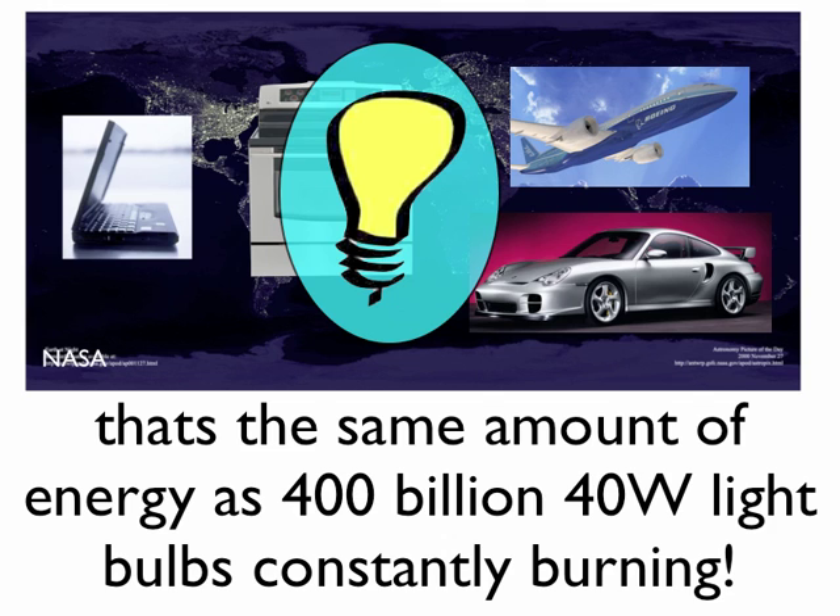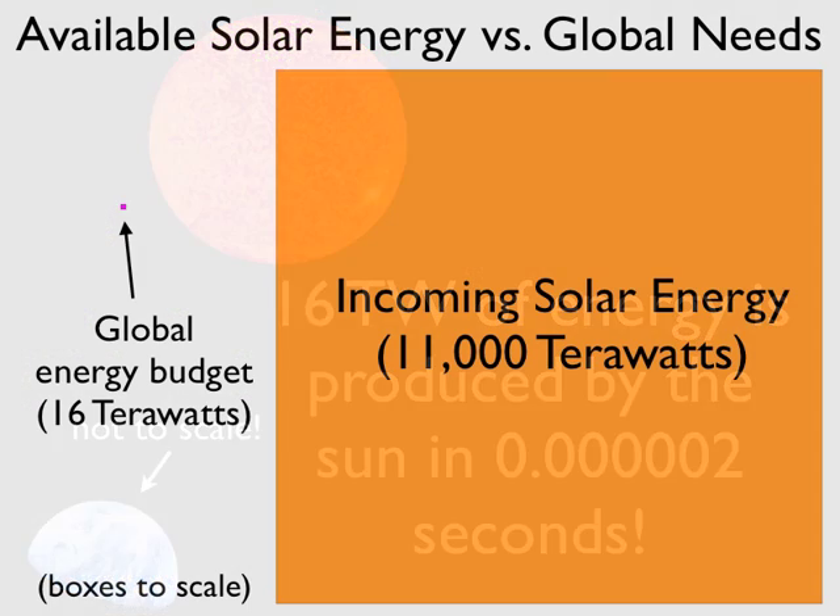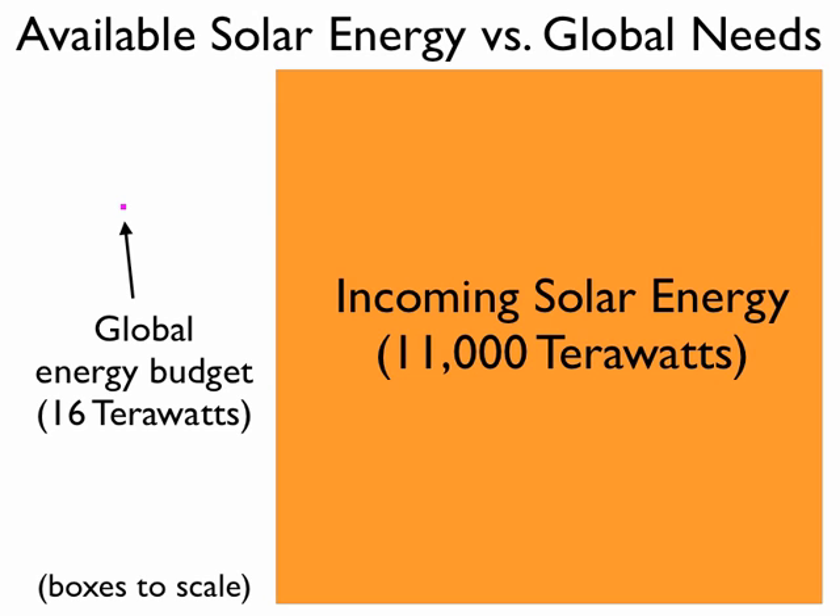16 terawatts is a lot of energy, but it's really very little compared to what the sun releases. We receive very little of the sun's total output, but it's still a lot. The incoming solar energy to the Earth is much, much more energy than we use.